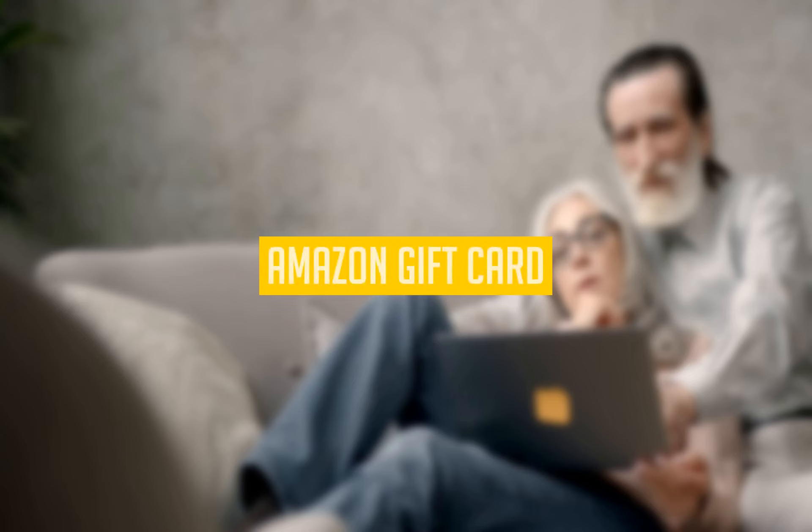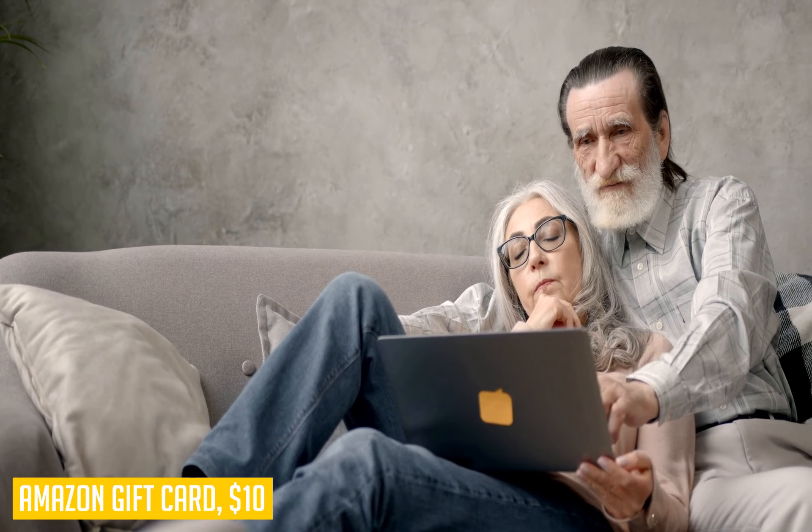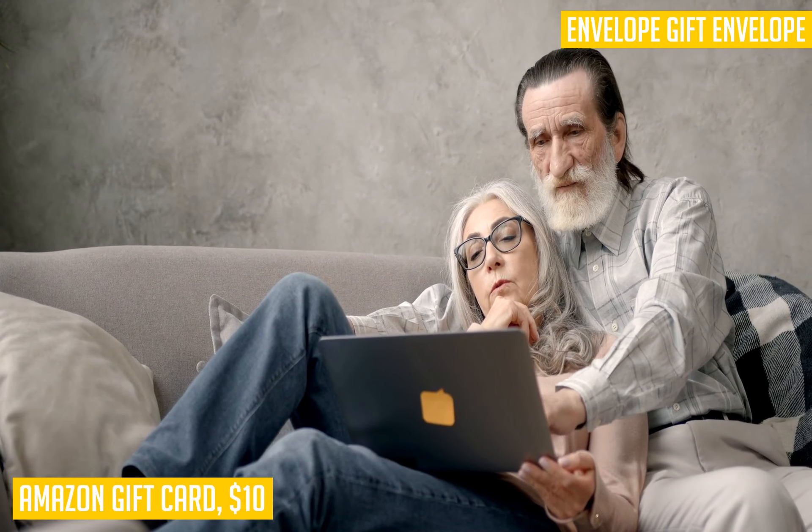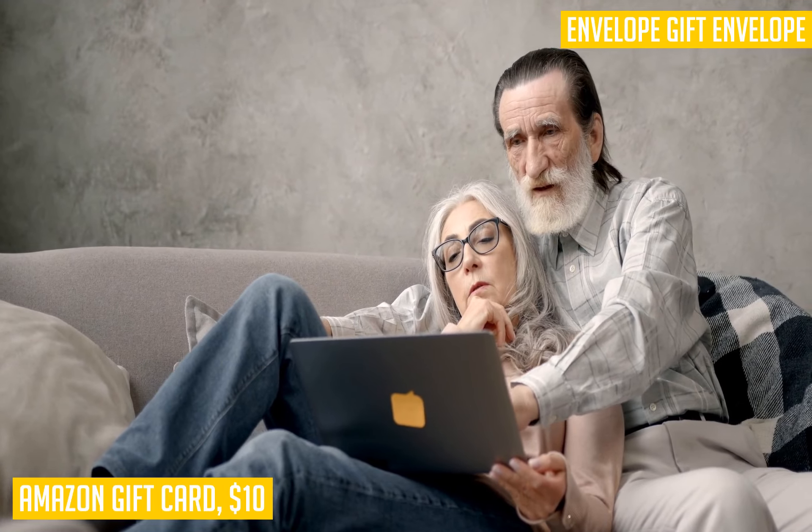Now we have the Amazon gift card, which is our choice for the best mini-item to include in your escape kit. You should include at least one gift card in your bugout bag kit. The Amazon gift card is a great inclusion because it allows you to purchase items online without having to carry it with you.